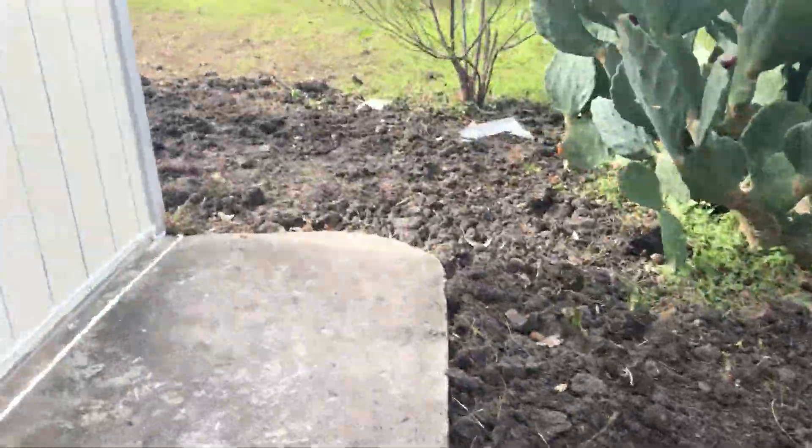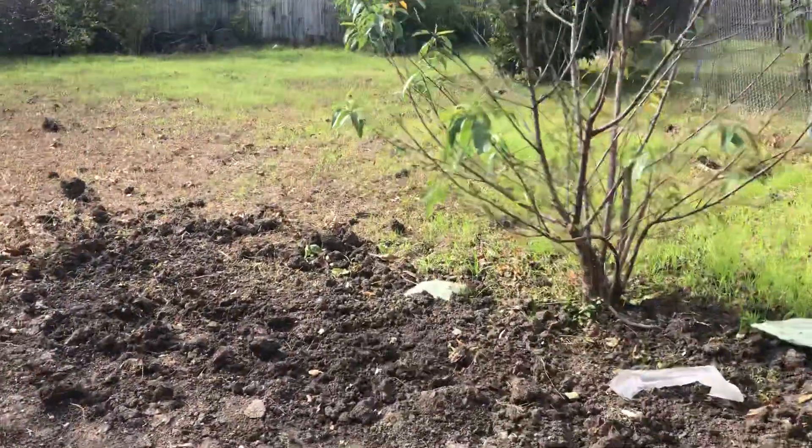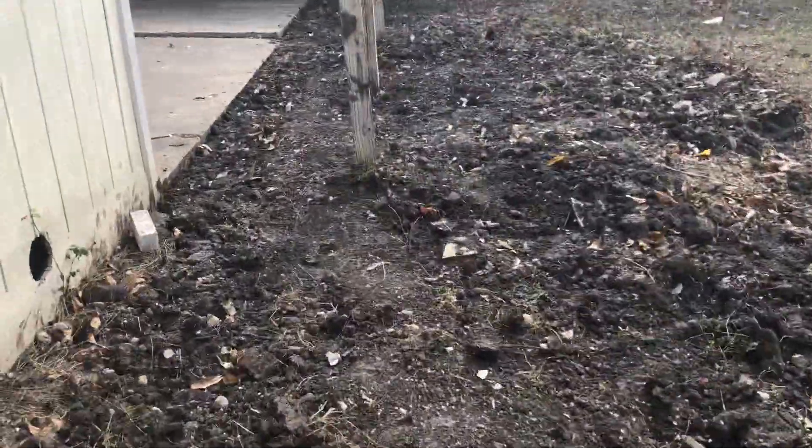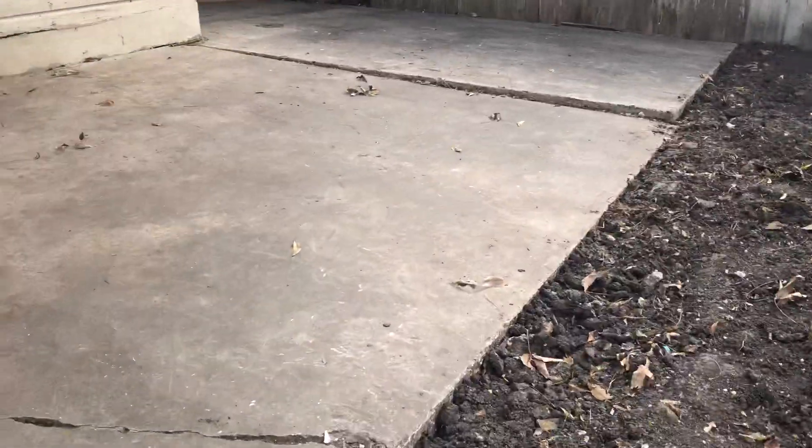All right, and this is 117 South San Felipe — the repairs are done. I'm going to go ahead and turn this project into our marketing team so we can get it on the market for you.